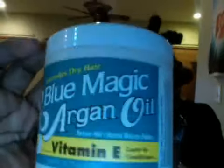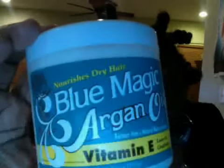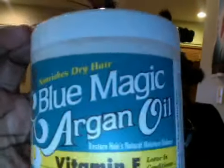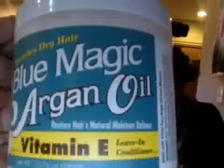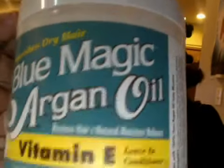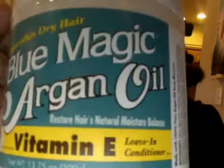They look real funky and scary, okay, but I'm gonna be reviewing this product that I purchased a while back: Nourishing Dry Hair, Blue Magic Argan Oil, Restore Hair's Natural Moisture, Balanced Vitamin B, Leave-In Conditioner.